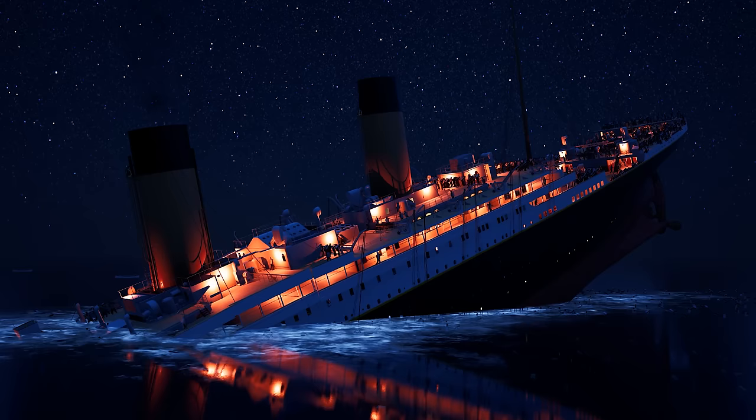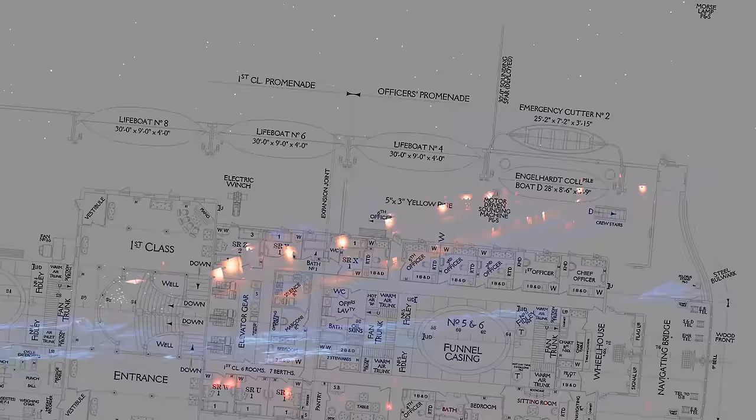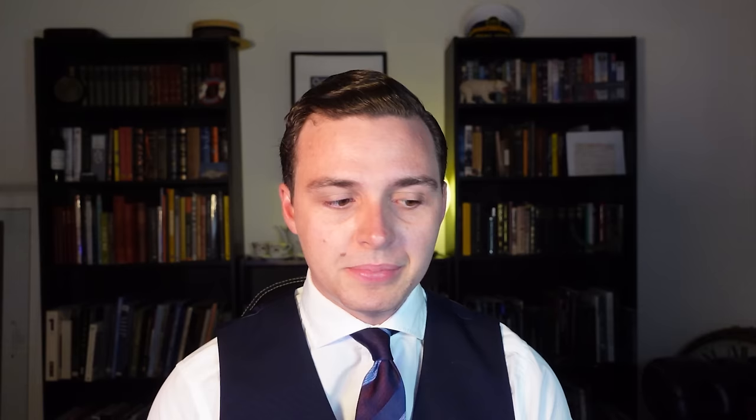A couple of weeks ago, we made a video about the breakup of the Titanic, and the Titanic Honor and Glory guys were good enough to let me use their brilliant plans of the ship to demonstrate what was going on inside. While I was looking around the plans, I was fascinated at all the incredible details they've included, so I thought today we'd talk about the plans in a little bit more detail and have a look through them.